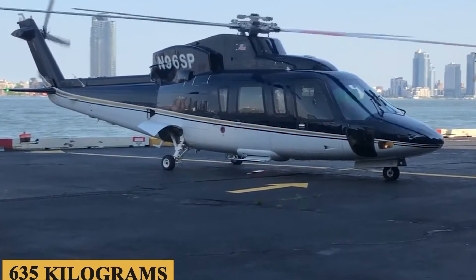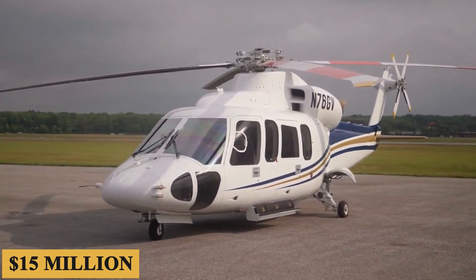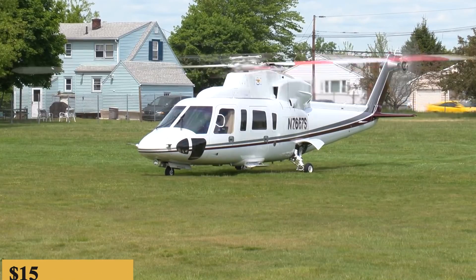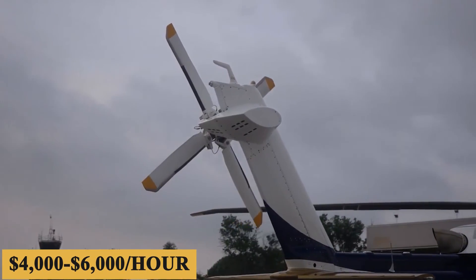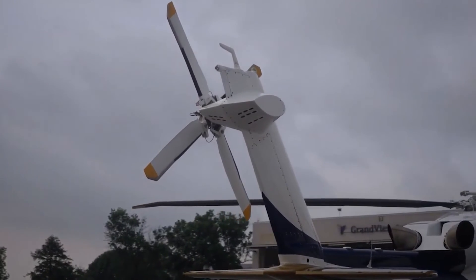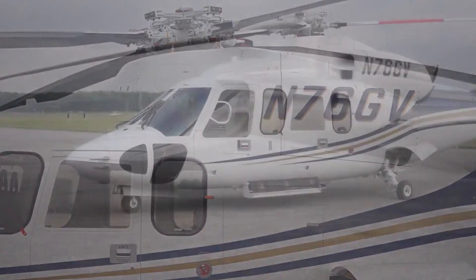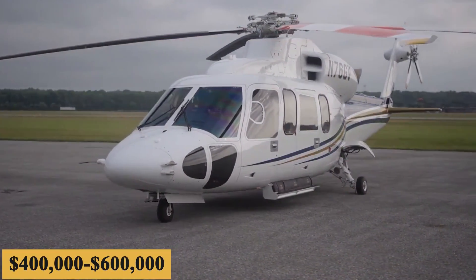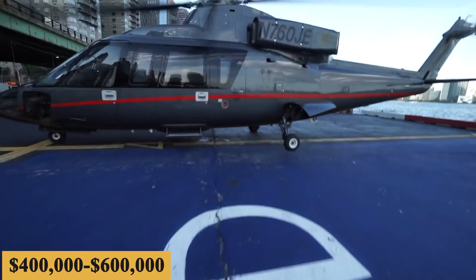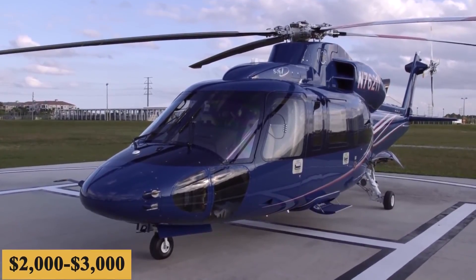The base purchase price for a new Sikorsky S-76D is $15 million before options, and the charter price is estimated at $4,000 to $6,000 per hour. Prices will vary depending on availability, fuel prices, ground fees, and more. The annual fixed cost is roughly $400,000 to $600,000, while the average hourly operating cost is estimated at $2,000 to $3,000.